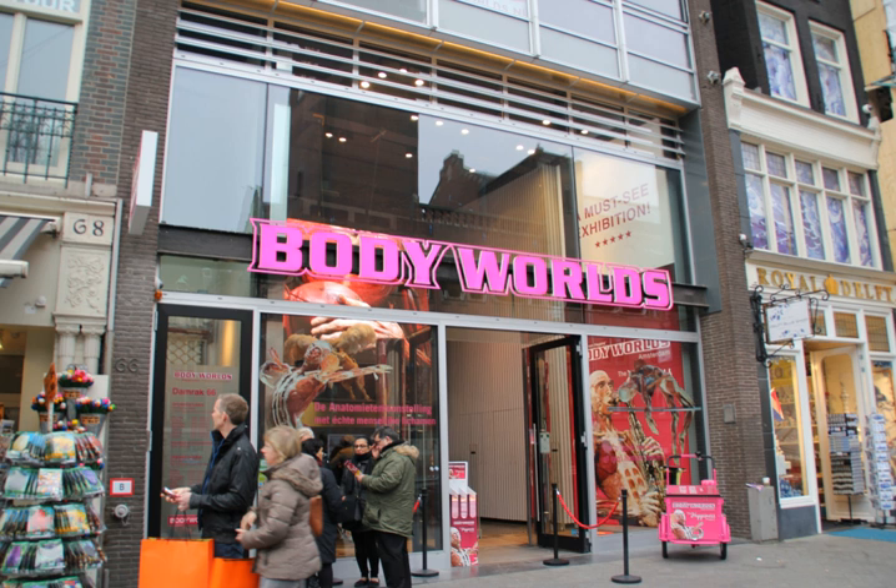Several Body Worlds exhibits were featured in the 2006 film Casino Royale. Among the plastinates seen were the Poker-Playing Trio, which plays a key role in one scene, and Rearing Horse and Rider.